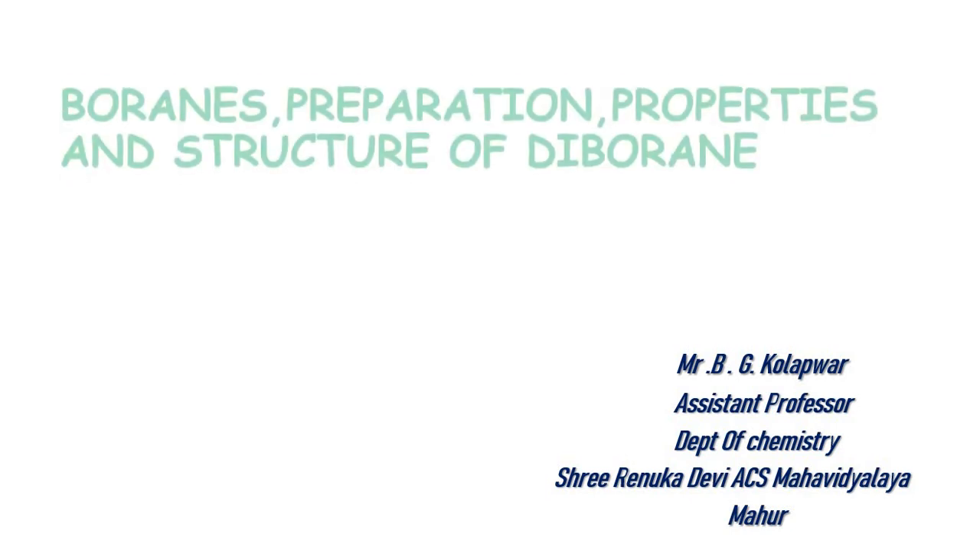Hello my dear friends, myself Mr. B.G. Kulapa, Assistant Professor, Department of Chemistry, Sri Renuka Devi S.C.S. Mahavidyalaya.